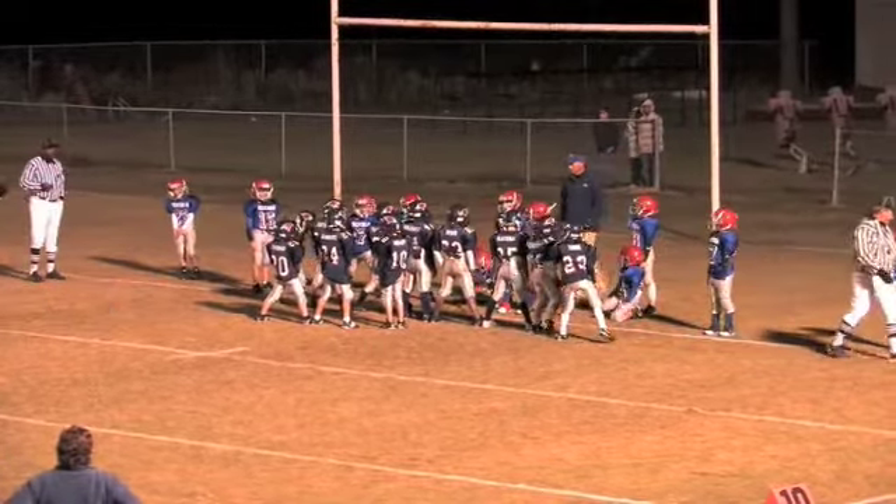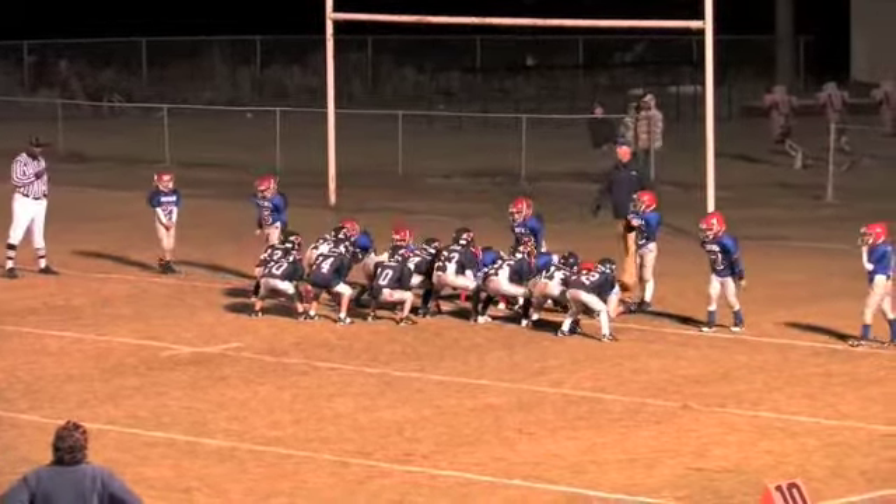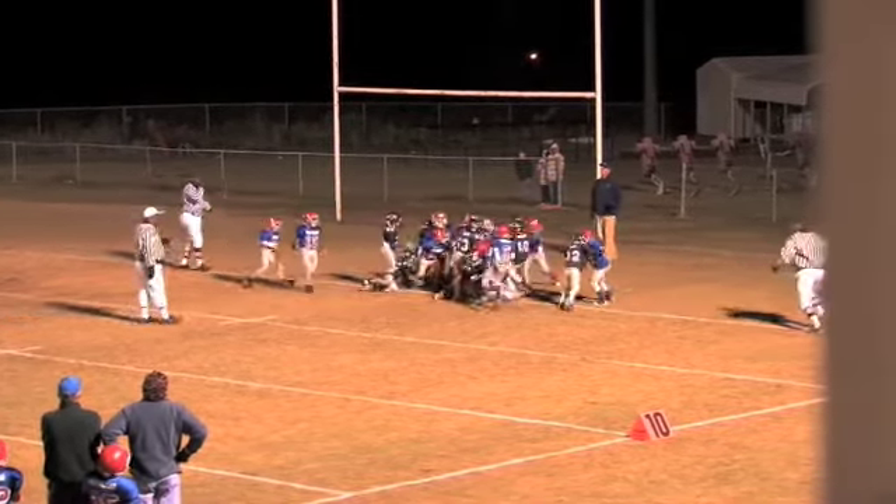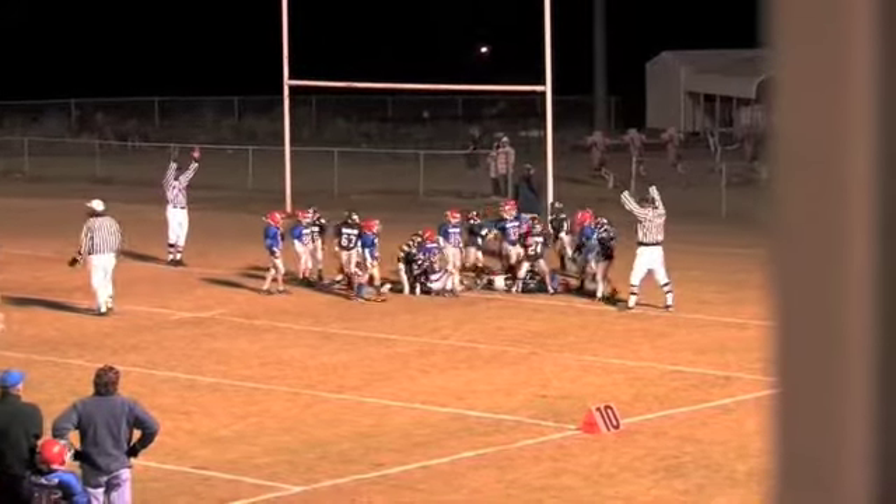It's half the distance, so if it was inches before, it's a half an inch now for a touchdown. Let's see what the play call is — oh, they go right up the middle. That's the touchdown! Touchdown for the Eagles.